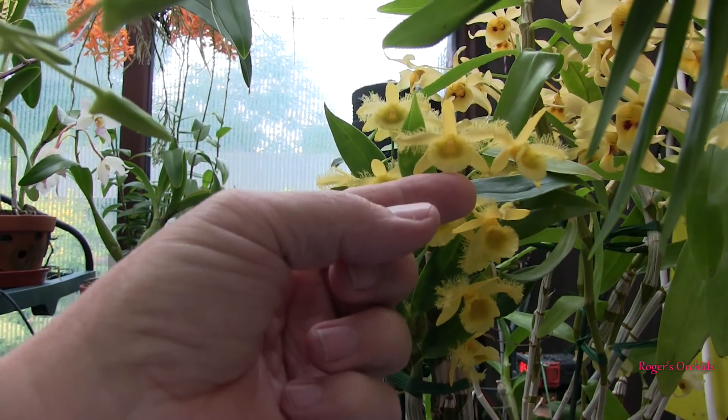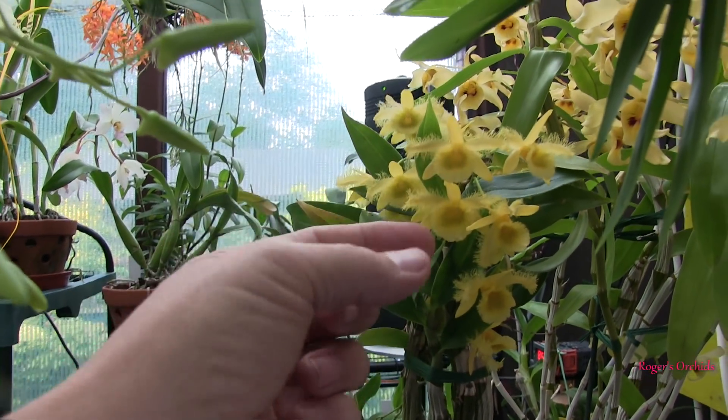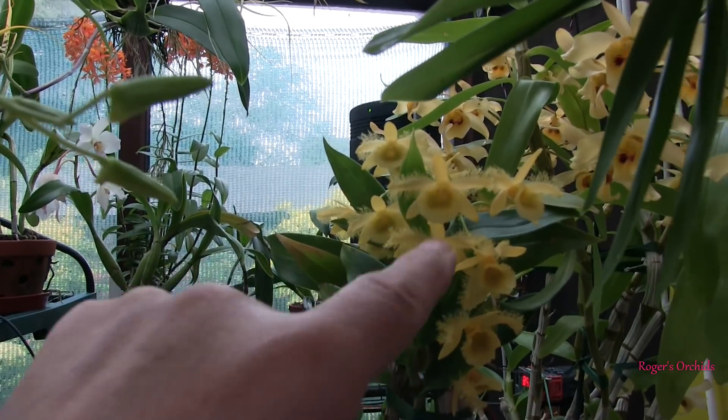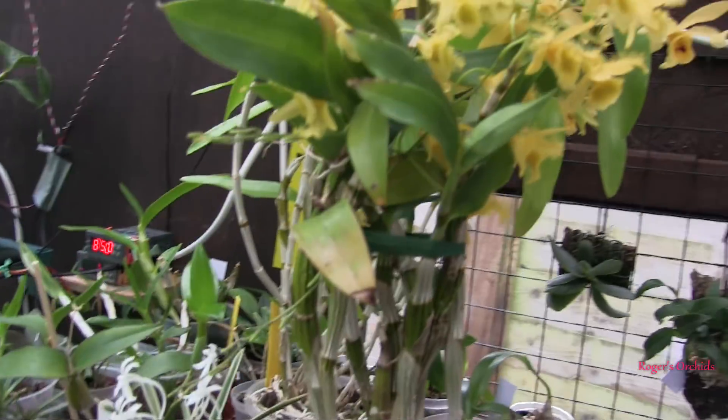This quite honestly is an old favourite. An awful lot of people really like these blooms. It's the fact that the lip and the petals are frilly, which is a little more unusual. Quite a few things have frilly lips, but to get both — let's get around here, see the light a bit better.